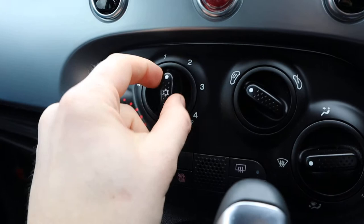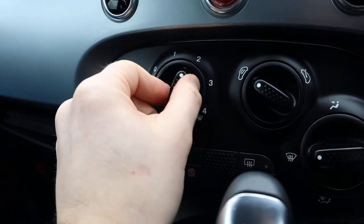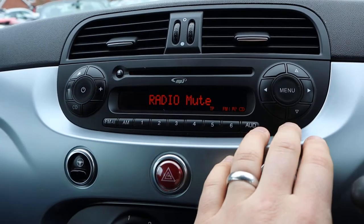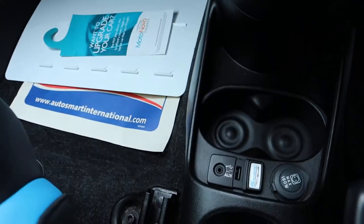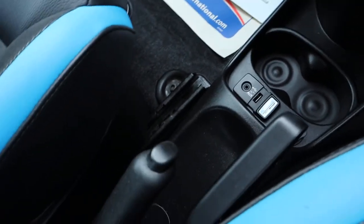Air conditioning — you just select the fan that you want, push it down and it turns the aircon on. Got your radio and a few little features on there as well that you can have a look through, including a CD player. Auxiliary USB, 12W inlet, and a couple of cup holders as well.